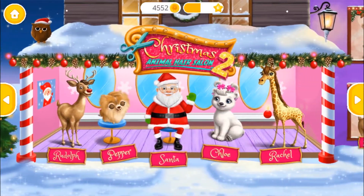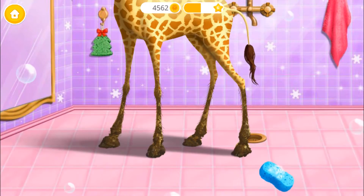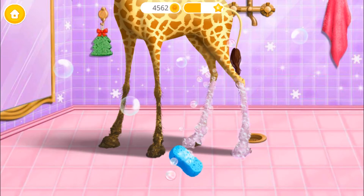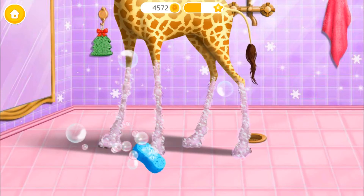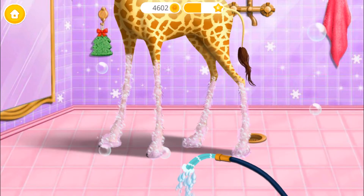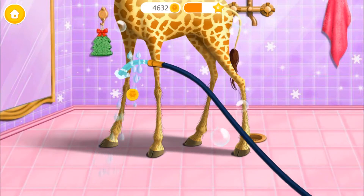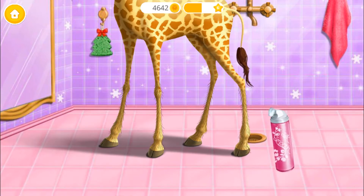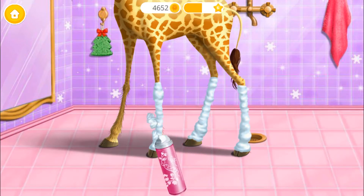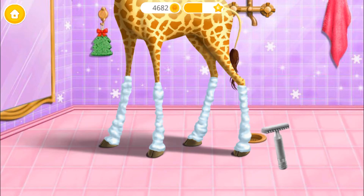Welcome to the Christmas Animal Hair Salon! Pull the tassel! Can you wash my legs? Great! Now rinse the soap off! Ooh, shaving cream! Very good, now shave my legs!